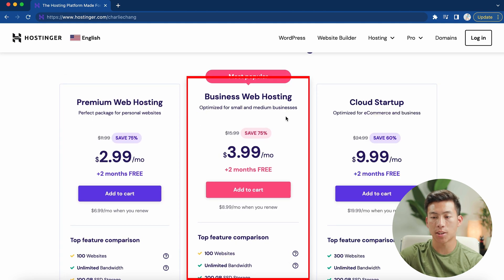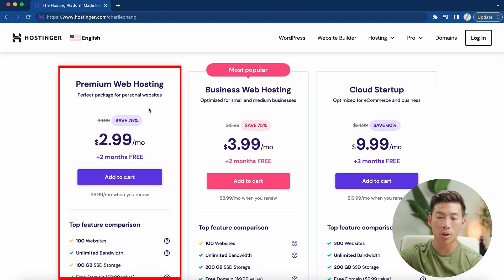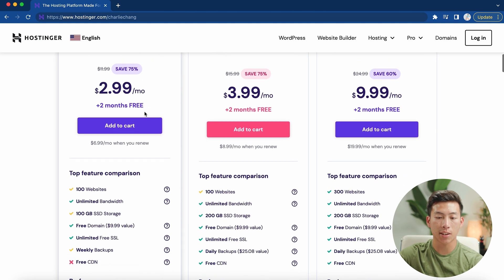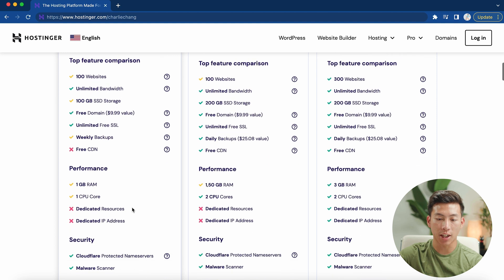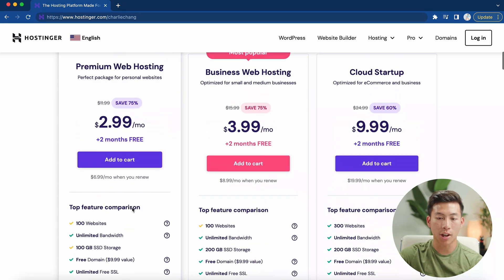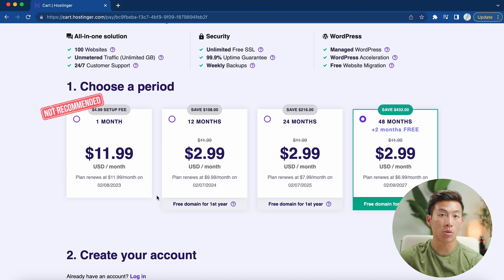They have the premium web hosting, the business web hosting, and the cloud startup. For most of you just getting started, the premium web hosting is perfectly fine. With this plan, you get access to 100 different websites, as well as a free domain and a free unlimited SSL. They also have a bunch of different features you can check out. Now, you'll be able to choose a period for your plan — they have the one month, 12 months, 24 months, and 48 month plan. The only one I don't recommend is the one month plan, obviously because it costs more — around $12 per month compared to $3 per month on all the other plans.